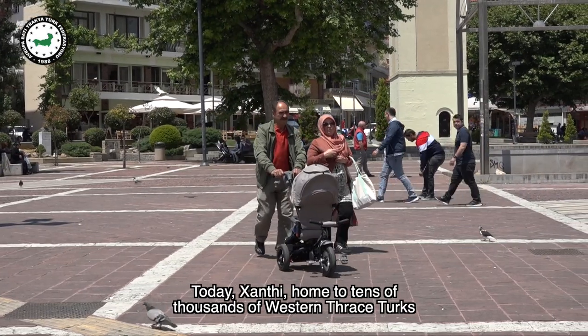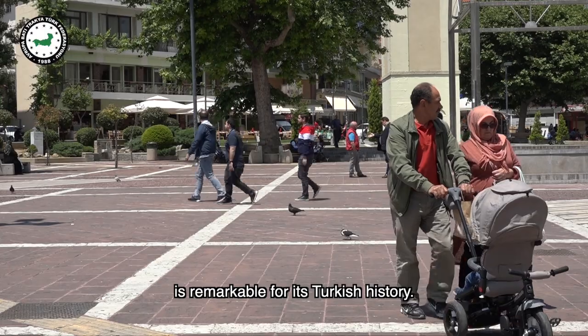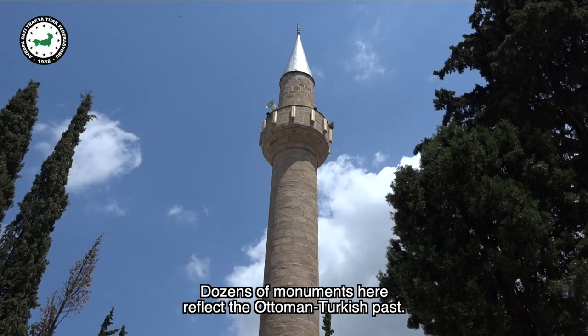Today Xanthi, home to tens of thousands of Western Thrace Turks, is remarkable for its Turkish history. Dozens of monuments here reflect the Ottoman Turkish past.